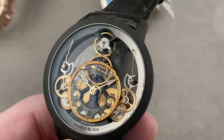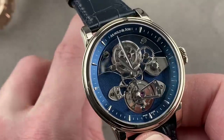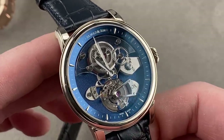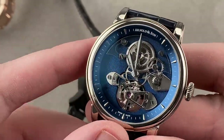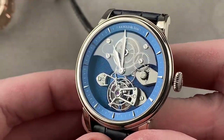In 2016, Arnold & Son launched this 28-piece white gold limited edition — the TES Tourbillon Bleu. It is spectacular. If the prior watch was a showstopper, I don't even know what to say other than this is a heart stopper. This thing is incredible.